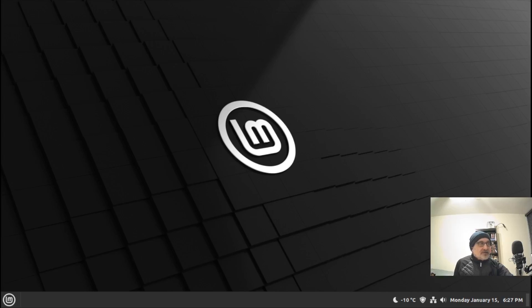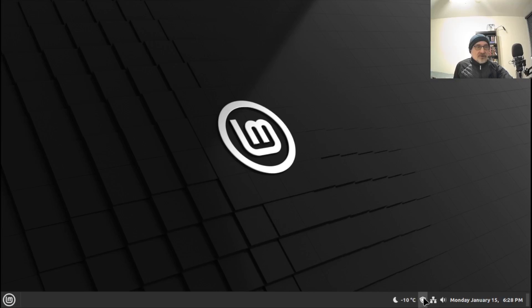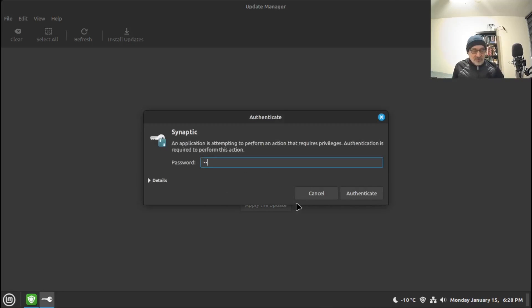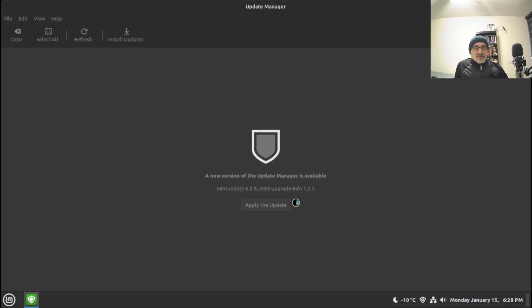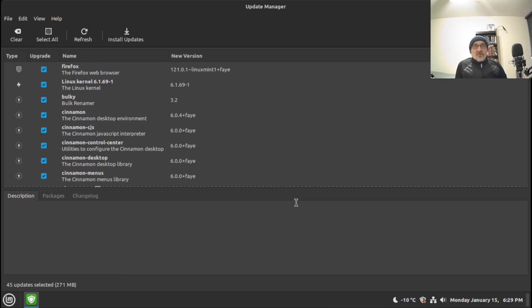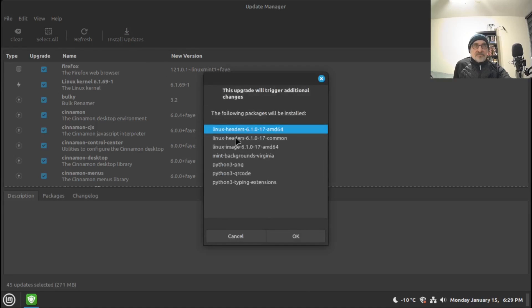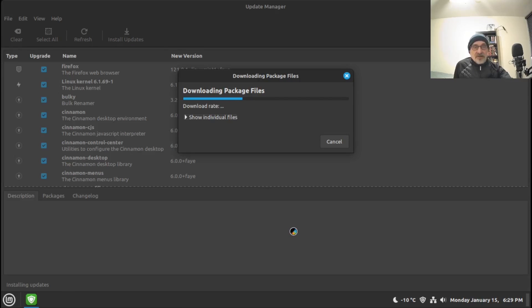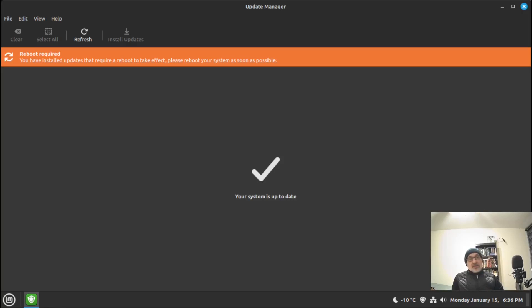I'm going to refresh the update manager — there are some updates to do. Let's apply the update to the update manager first, put my password in. There are 45 updates to do including new kernels being installed, so I'll click OK, put my password in, and do the update. I'll pause the video and come back when it's finished. The Linux Mint Debian update is complete — it took about five minutes.